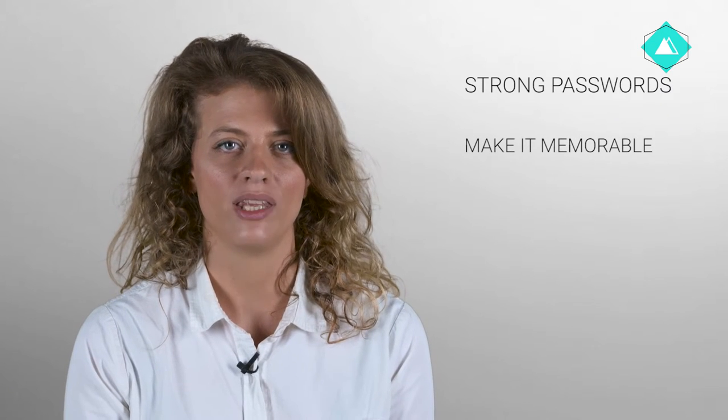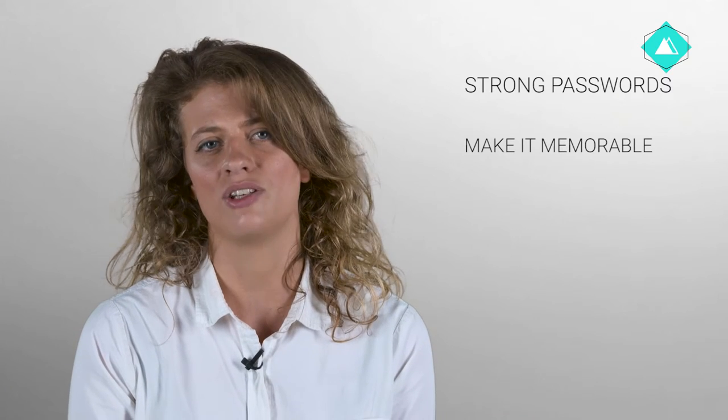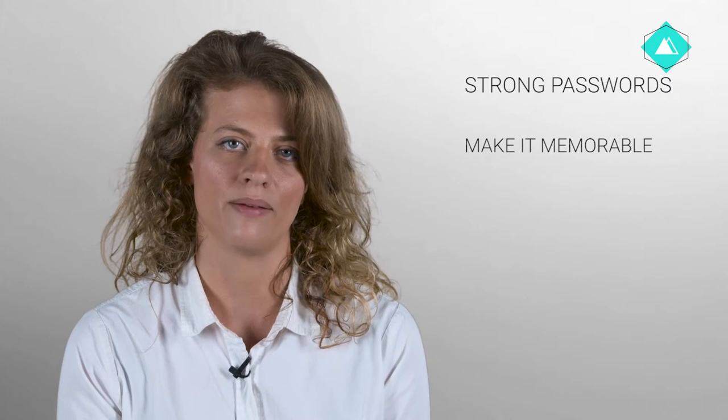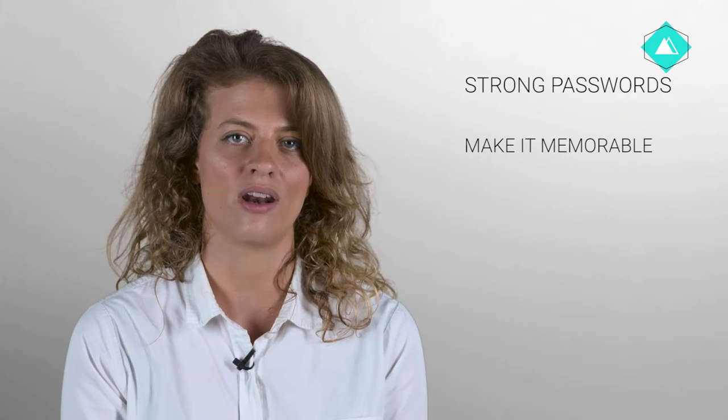Make it memorable. If you have to write your password down because you can't remember it, you may end up facing a whole new category of threats that could leave you vulnerable to anybody with access to your work area. There are a few tricks that might help you create passwords that are easy to remember but very difficult to guess: vary capitalization, alter numbers and letters, incorporate symbols, and use multiple languages.